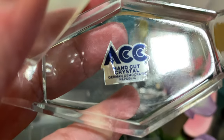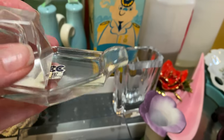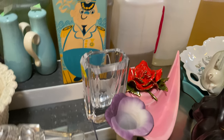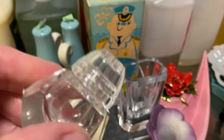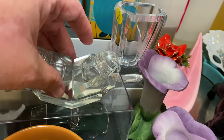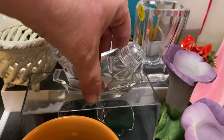Hand cut crystal — from Germany. Very cool, very geometric. I got them because I paid two dollars. Even this part was glass, which I thought was great. That's a nice quality decorative salt and pepper shaker set.